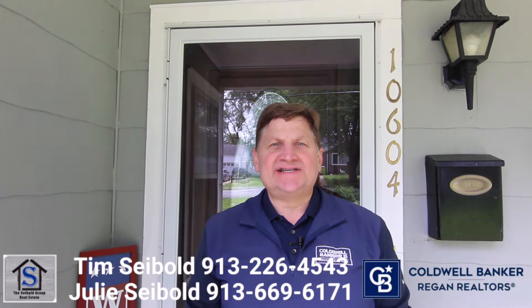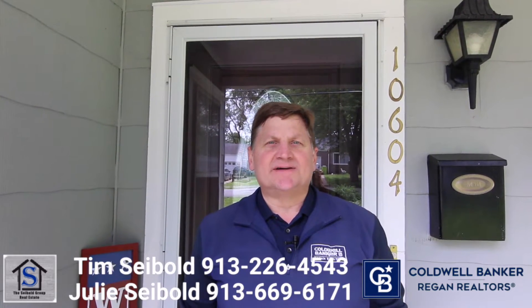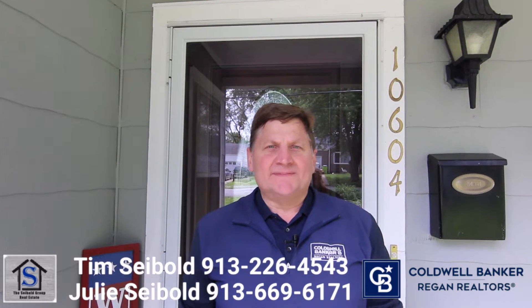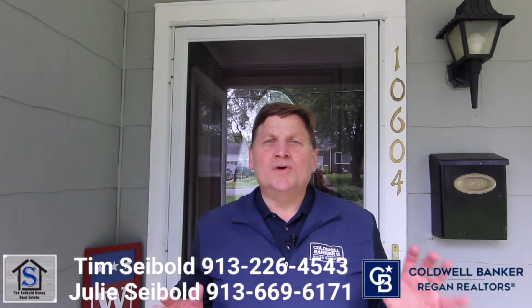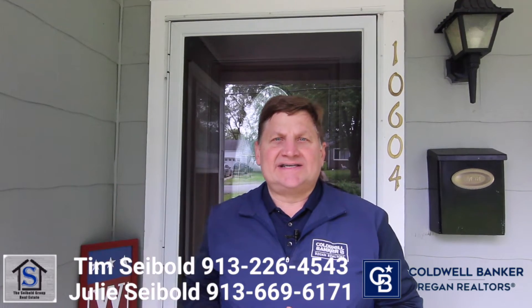Hi, this is Tim Siebold from the Siebold Group at Coldwell Banker Reegan. Welcome to our new listing at 10604 East 56th Street in Raytown. Not far from the stadiums or I-70, fantastic little two-bedroom, one-bath home, move-in condition, one-car garage, and a fantastic detached workshop. Come on inside and take a look.